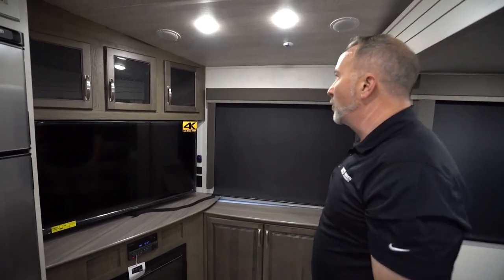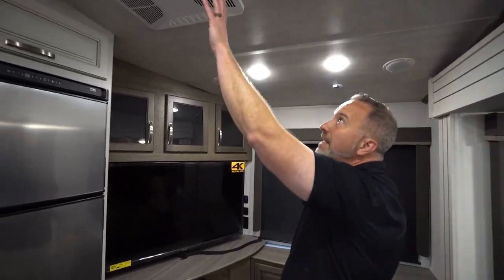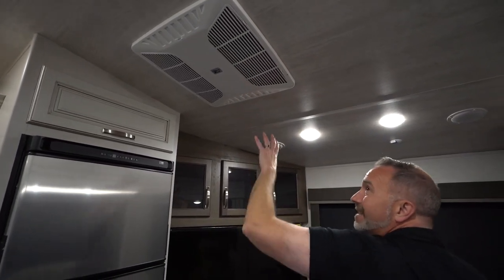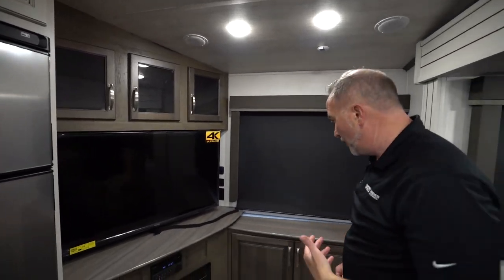It's electric, and the blower really does a good job of knocking the chill off the air. And when you're talking about your HVAC, you got a 15K Whisper Quiet air conditioner — the Coleman Mach — with the quick-cool dump that's ducted, plus you got a 35,000 BTU heater on this unit.